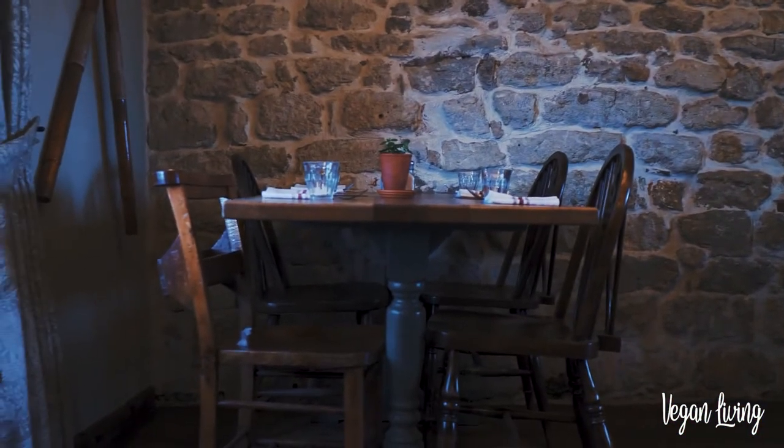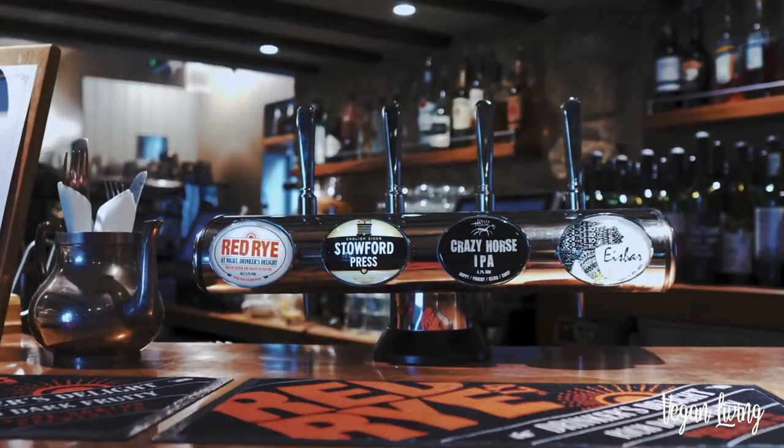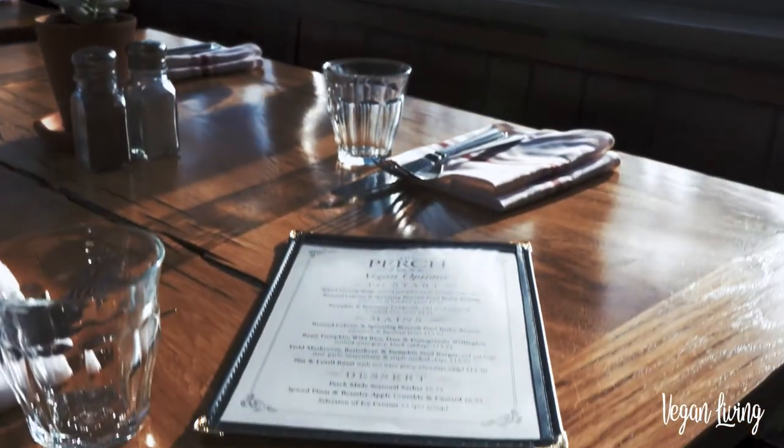At The Perch we have always had vegan dishes on the menu since we started trading here, and for the last three years we've exclusively had a vegan menu highlighting these dishes as it's become more and more popular.